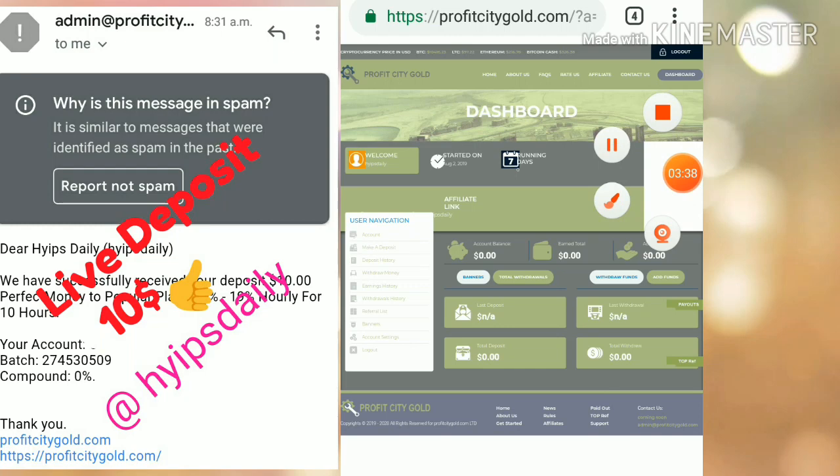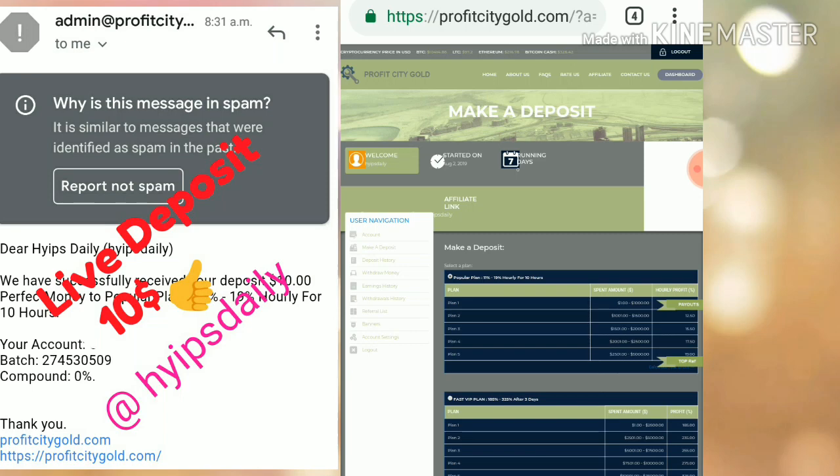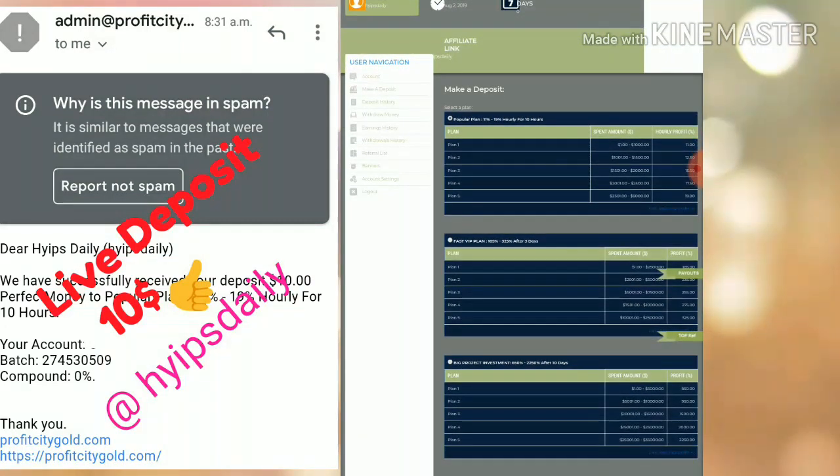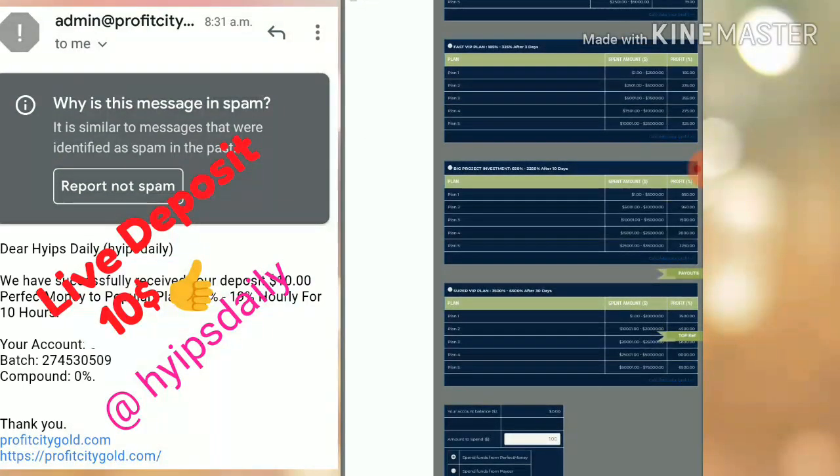To make a deposit, you have two options: click the Make a Deposit button, or use the other available button. After clicking Make a Deposit, it redirects you to the deposit page where you choose the plan you want to invest in. I like to invest in Plan 1, which is 11% to 19% hourly for 10 hours. I strongly recommend you invest only what you can afford to lose. I suggest investing only in Plan 1 and avoiding all other plans.